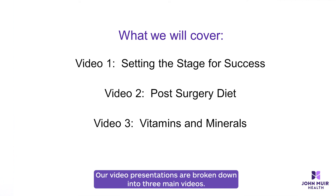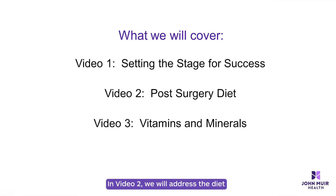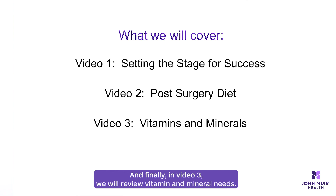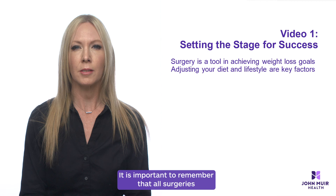Our video presentations are broken down into three main videos. Video one will address your pre-surgery needs and how to modify your diet and lifestyle for optimal surgery outcome. In video two we will address the diet progression and nutrition after surgery. And finally in video three we will review vitamin and mineral needs. Each video is equally important in hopes of providing you with the best possible surgery experience.